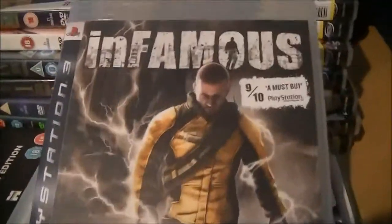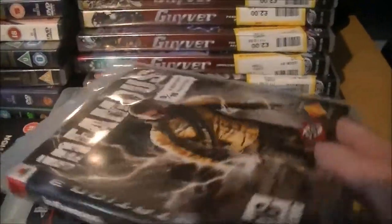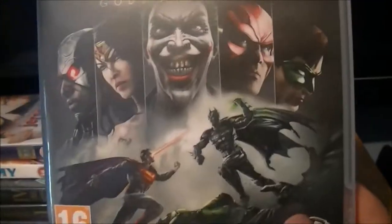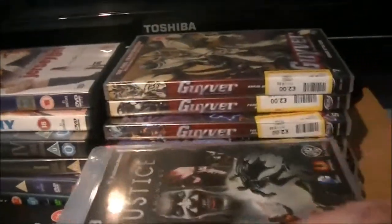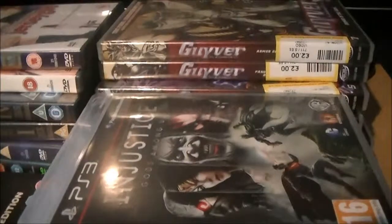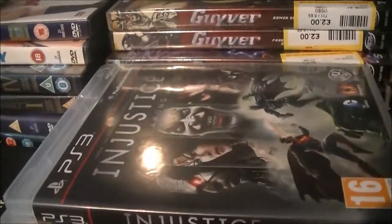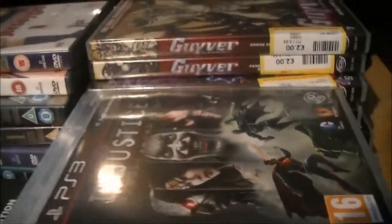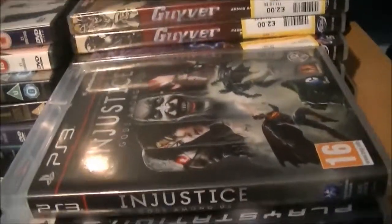A friend of mine got me Infamous, which I'm currently playing and still haven't finished. And here are a few games I got for myself: Injustice, which I'm really enjoying playing — I've already watched the story in a walkthrough ages ago. So far my favourite characters to play as are Green Arrow and Nightwing.